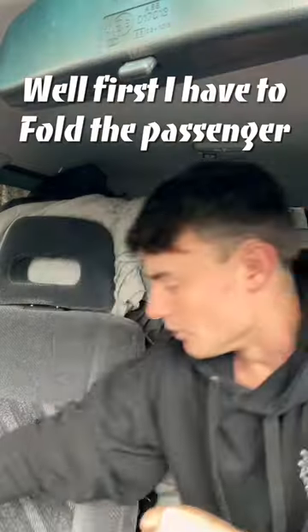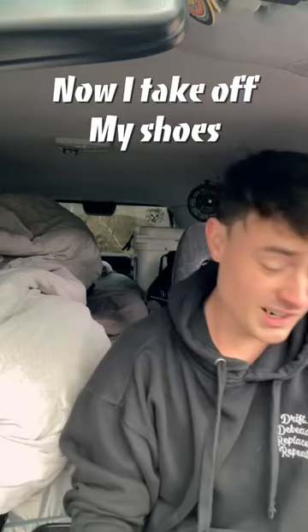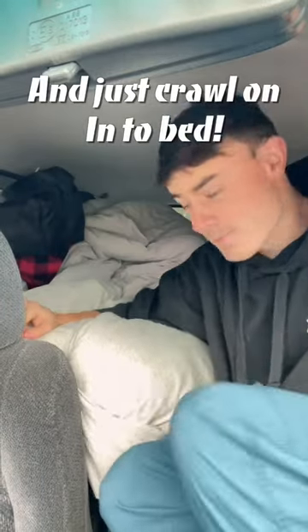How in the world do I sleep in this thing? Well, first I have to fold the passenger seat forward. The platform comes down. Now I take off my shoes because we have manners here and just crawl on in to bed.